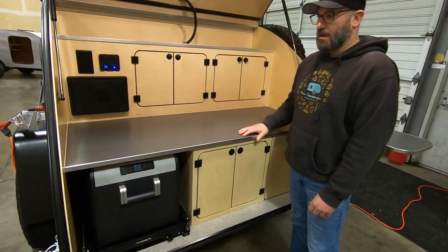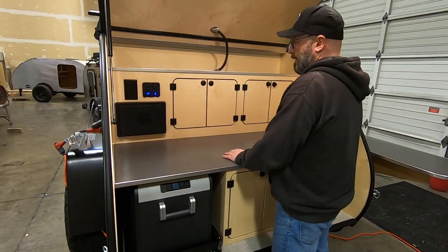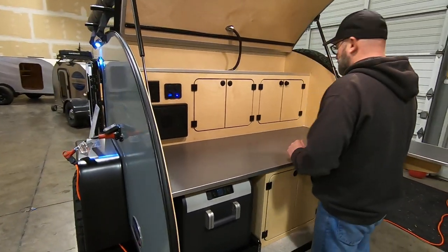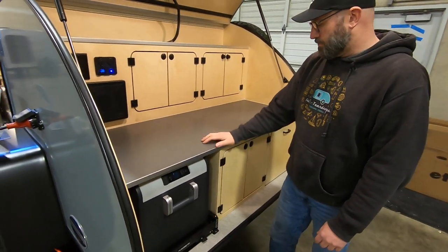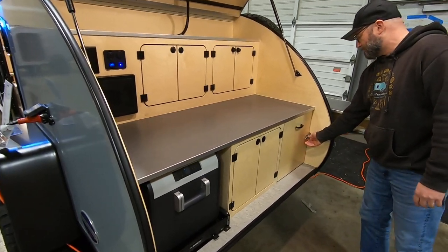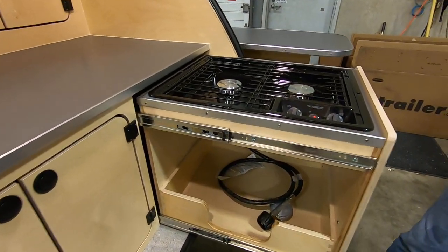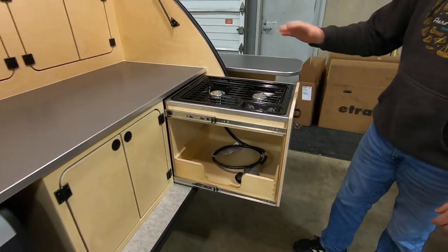This countertop is a full-depth countertop, just like a regular kitchen — lots of prep area. You can get cutting boards out and start chopping vegetables and all that fun stuff. This trailer also has our pull-out stove option. It's a two-burner Dometic stove, and it'll have a wind guard on it when it's ready to go — we just leave it off for the show.